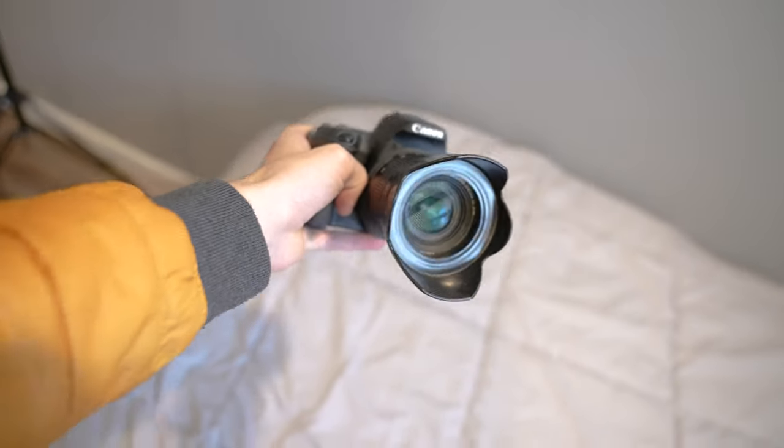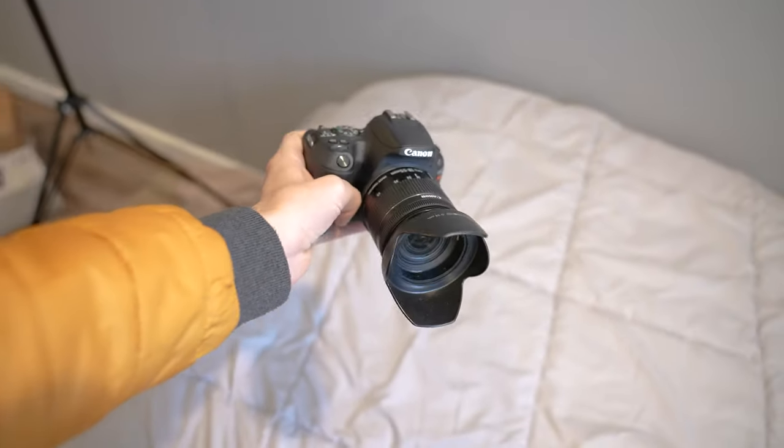Okay, well this is the sad part — I am selling the 200D. It's been a super great camera. It's already been sold on eBay, so we've got to start packing it up.